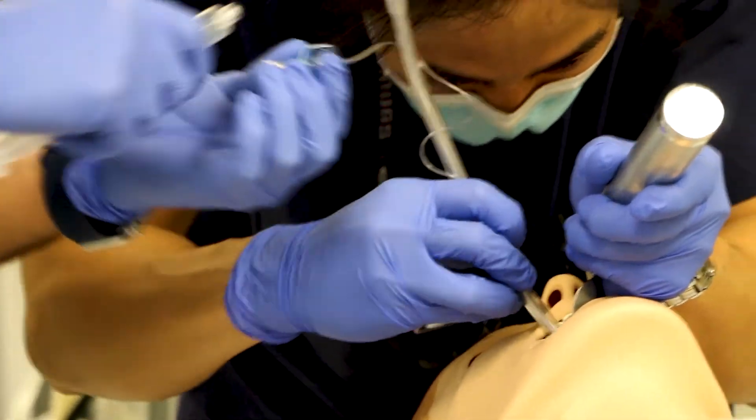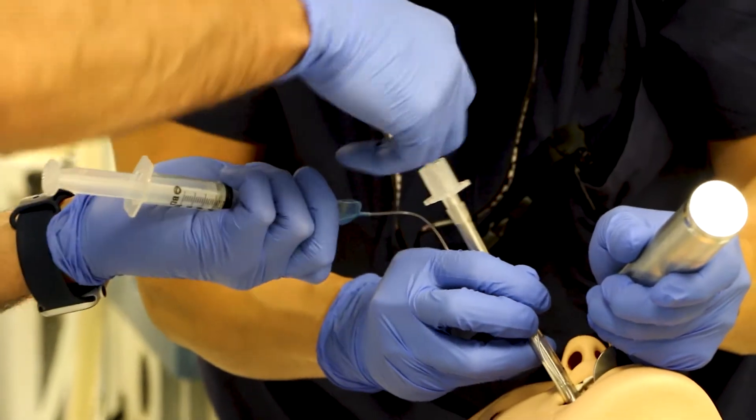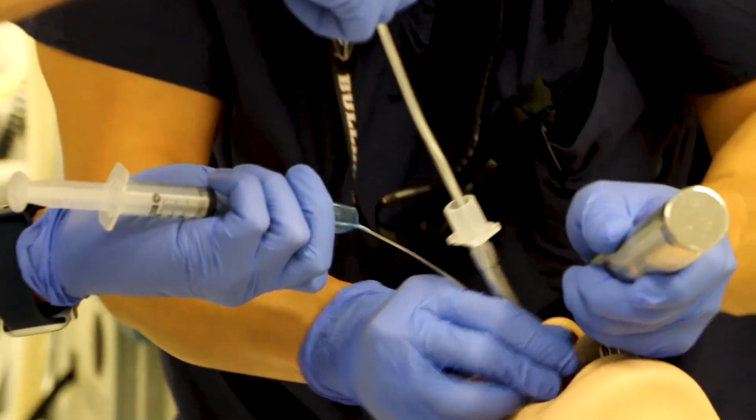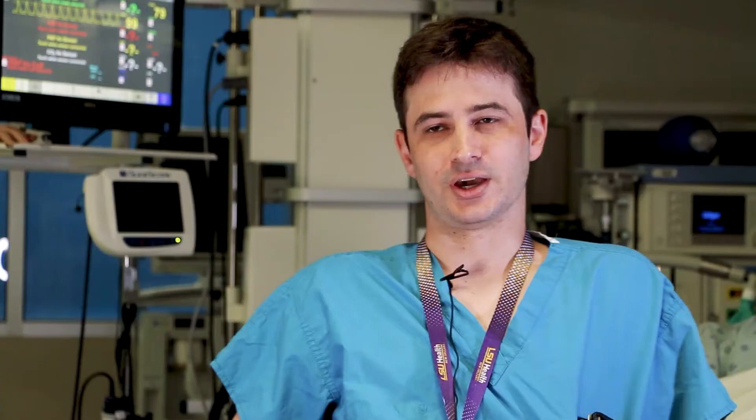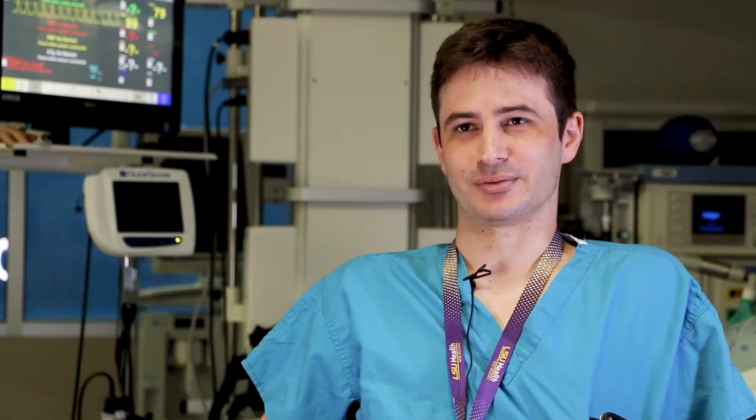It was a good workshop to get used to the hand motions. I think it was very helpful to have those experiences. I like the pig trachea a lot — we're not going to get a lot of opportunities to practice crikes, and so the pig trachea is an excellent way to practice.